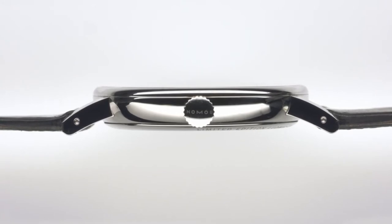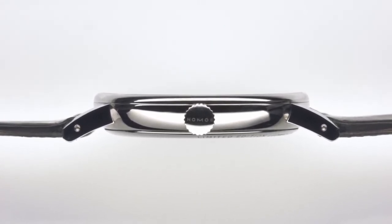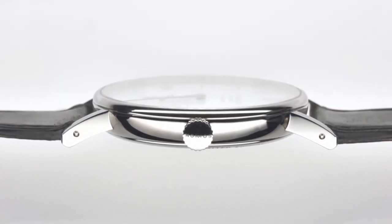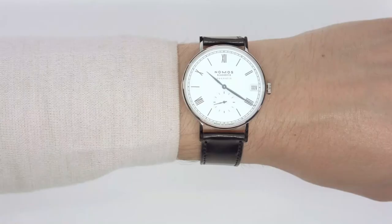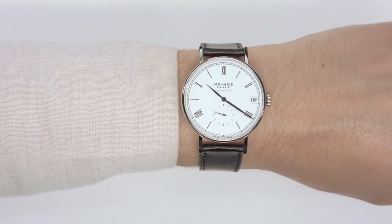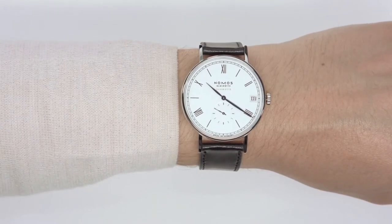Elegant curves are reminiscent of pocket watches. This kind of slender design is only possible thanks to the thin construction of Nomos movements. The result is a slender, distinct, and light case that wears with utmost comfort. These watches are not bulky, but rather slip gracefully under the shirt cuff.